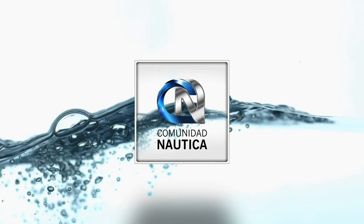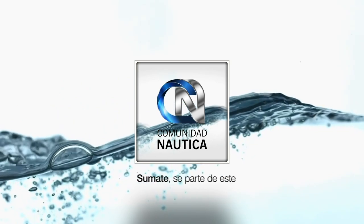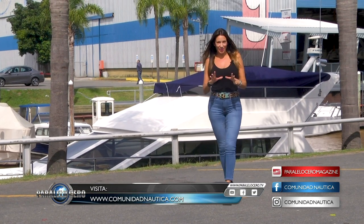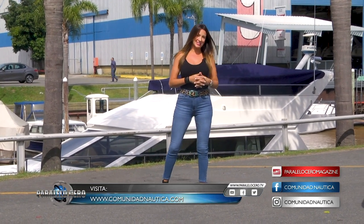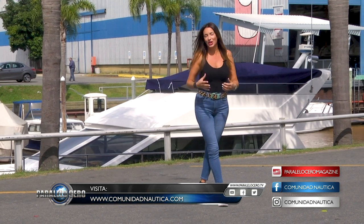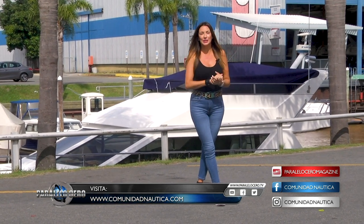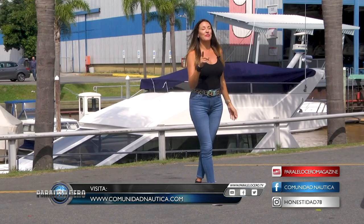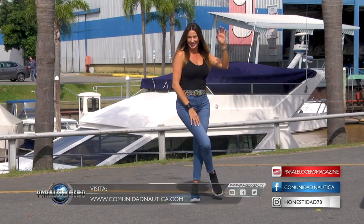ComunidadNautica.com, sumate, sé parte de este mundo. Vamos llegando al final del programa del día de hoy. Los invito a ingresar a nuestro Instagram, donde constantemente estamos posteando novedades y muchísimas cosas de interés. Pueden dejarnos comentarios y sugerencias. Acuérdense también que mi Instagram personal es Honestidad78. La semana que viene tienen una cita aquí en el Garage TV. No me fallen porque los voy a estar esperando. Chao.